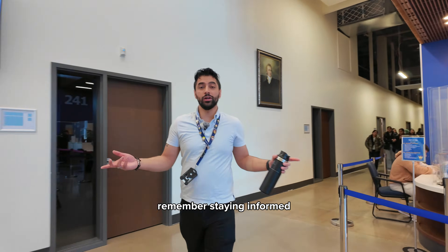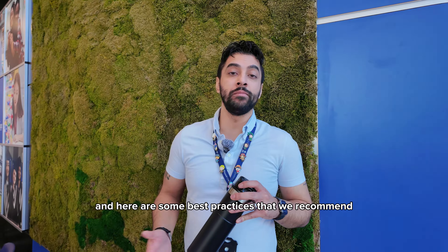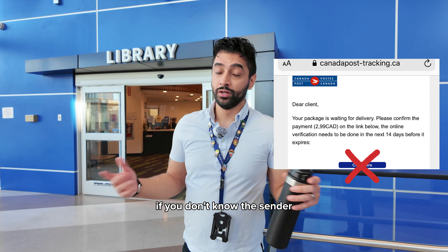Remember, staying informed and cautious is the best way to protect yourself from spam or phishing emails. And here are some best practices that we recommend. First, don't click on suspicious links. If you don't know the sender, don't open it.